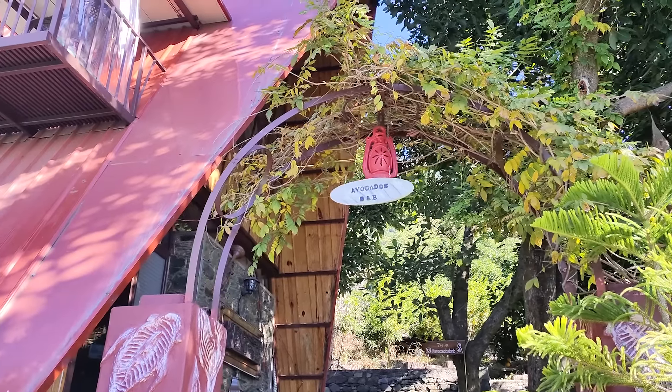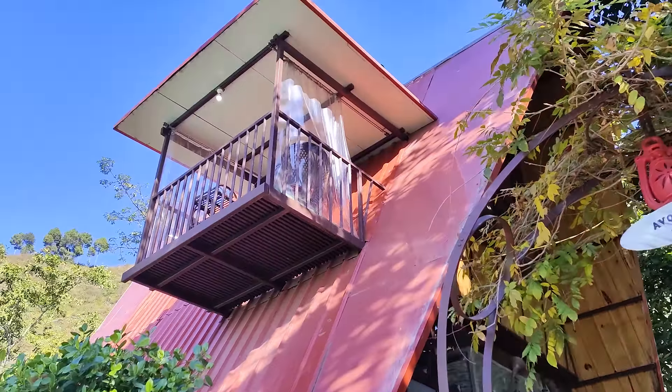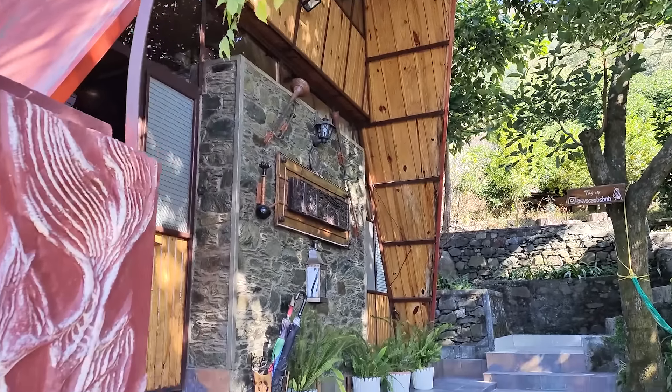Hello everyone and welcome back to my channel. As you can see, the weather looks absolutely amazing and sunny. It's such a lovely property — definitely not a hotel but a BnB that I have booked for myself. It's such a lovely homestay that I really want to show you more of it. Come, let's check out the property. Here I have reached the most spectacular BnB at the Avocados.